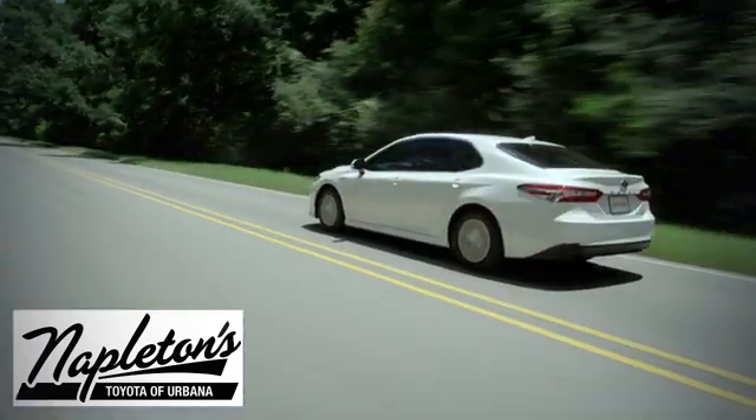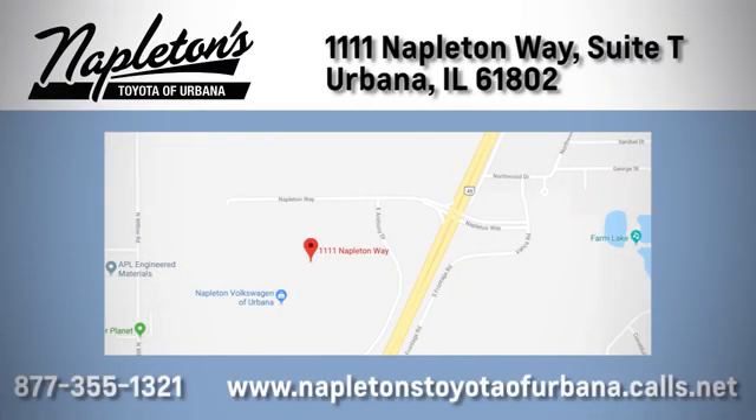From the time you come into our facility, you can see why Napleton's Toyota of Urbana is different from the competition. Call, click, or stop in today. We're located at 1111 Napleton Way, Sweet Tea in Urbana.